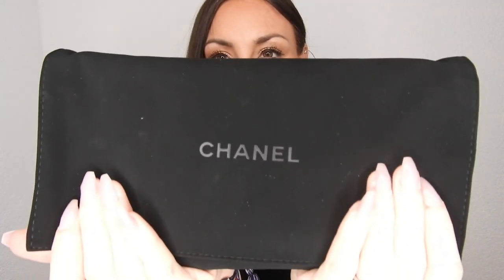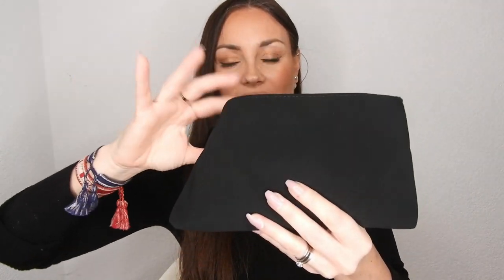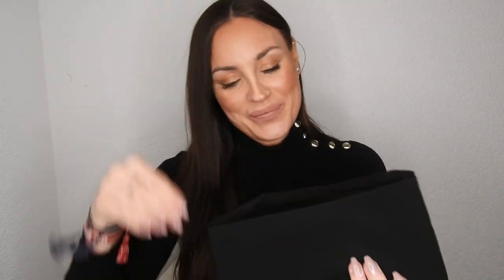These are the instructions on how to take care of it. It comes in a suede dust bag. Do you guys know what it is? It's a passport cover from Chanel!